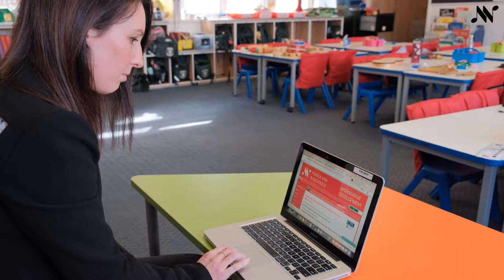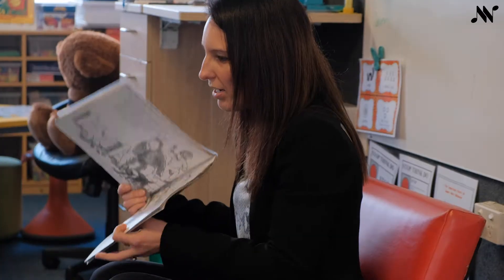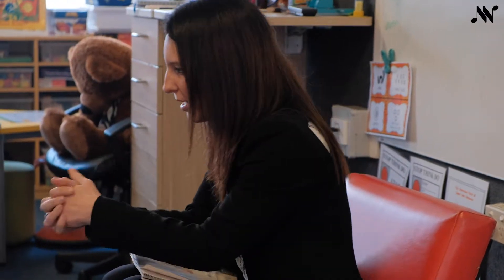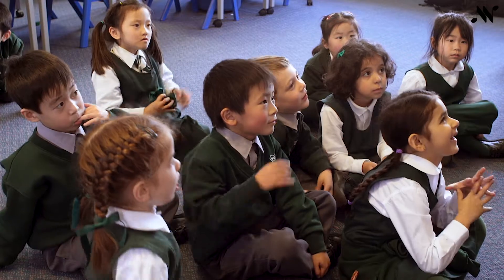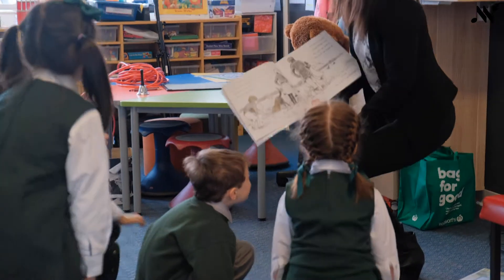Are you a primary teacher wanting the confidence to bring more music into your classroom? Music Aviva's online course, Music Education Skills for the Primary Classroom, is aimed at generalist primary teachers with minimal music teaching experience who wish to build their skills and confidence.